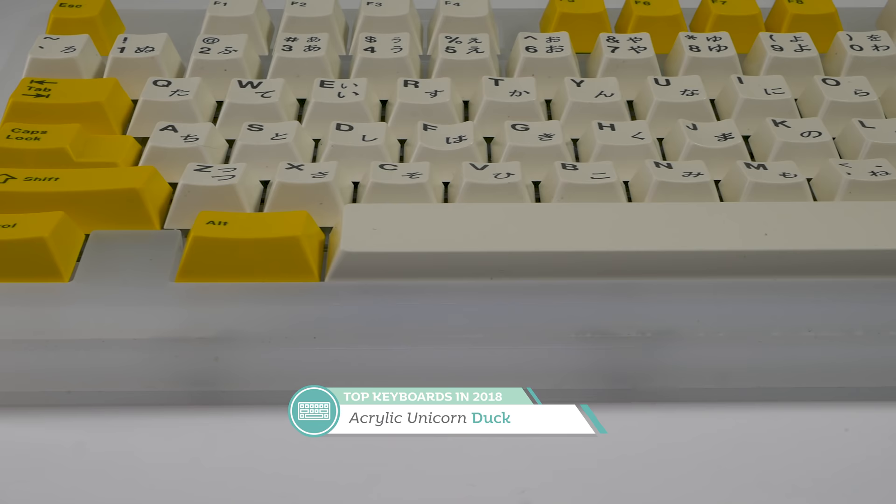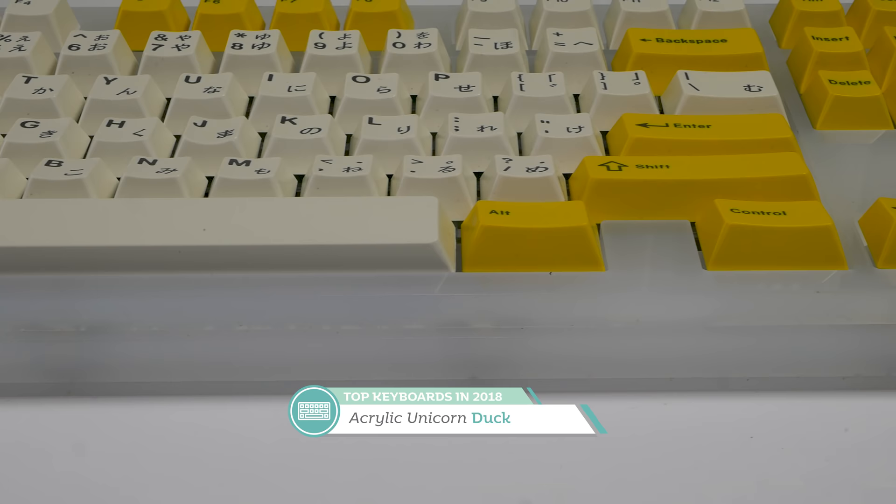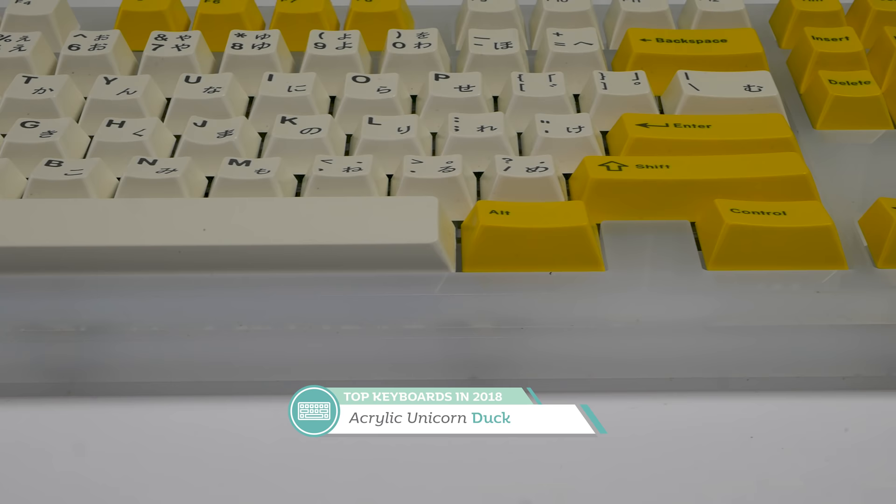Coming in at fourth place is the Duck Acrylic Unicorn. Despite the fact that I had so much trouble with this board — eventually having to Dremel out the plate to fit stabilizers — this board is such an amazing typing experience that it totally makes up for that. Lubed Helios with 3204 and 1514, the thick acrylic layers make the sounds coming from this keyboard just sing a beautiful melody. It's also really easy to pair a set like GMK Serica with this board.